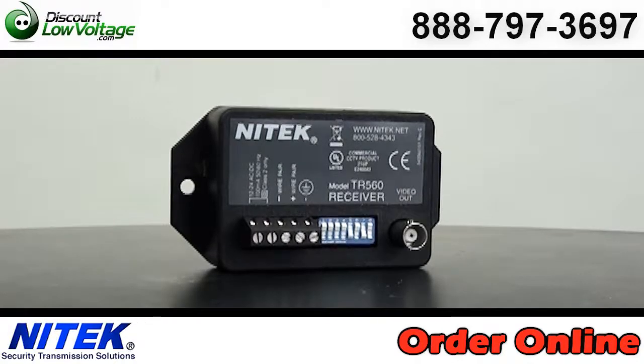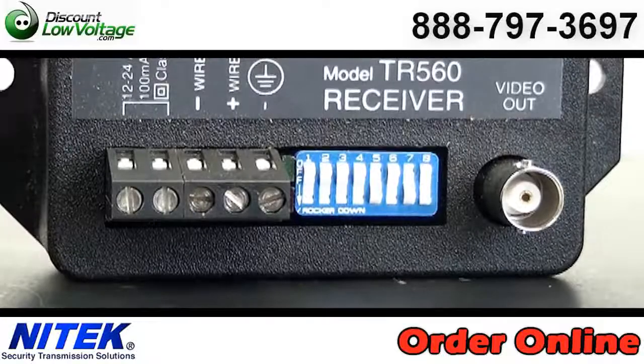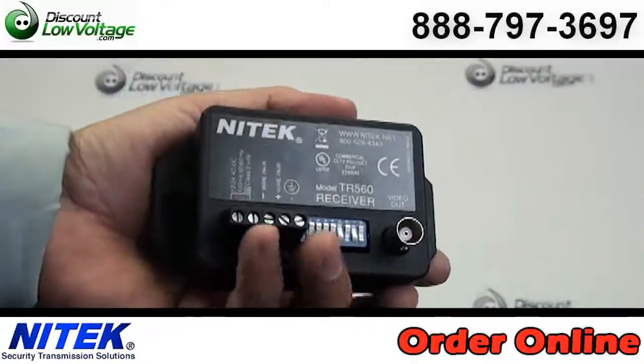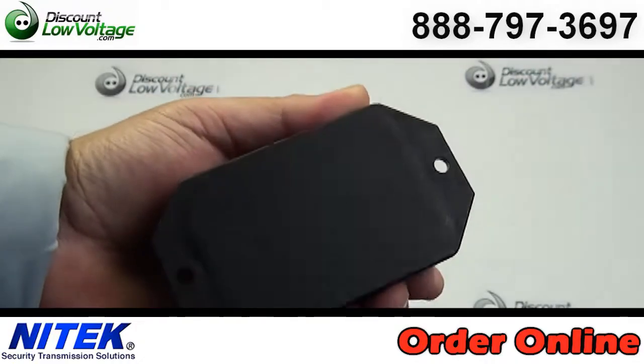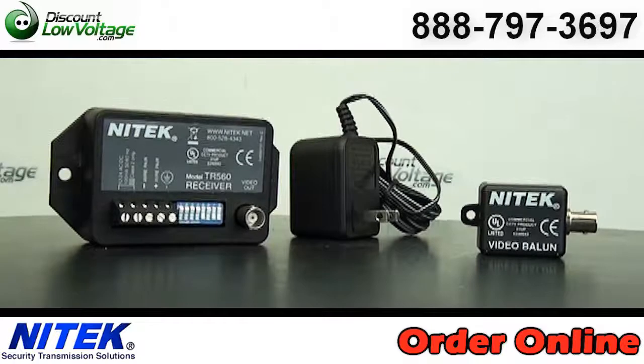Active electronics compensate for frequency and level loss, providing the highest quality video. High-resolution color or monochrome video with immunity to ground loop. Built-in protection from power surges, static, or other electrical interference. Video can be run in the same cable with telephone and computer signals.